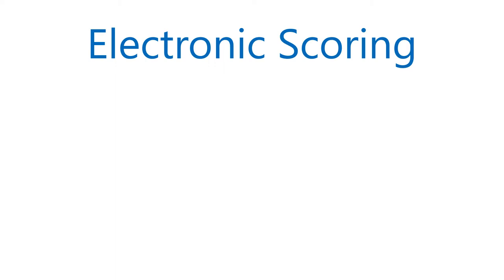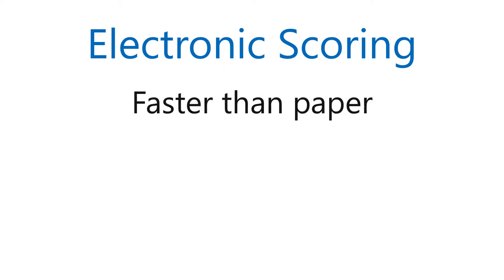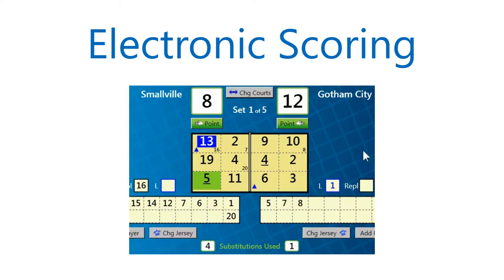Easy data entry makes electronic scoring faster than paper scoring. Points are entered by single clicking your mouse. Substitutions can be entered with two clicks.